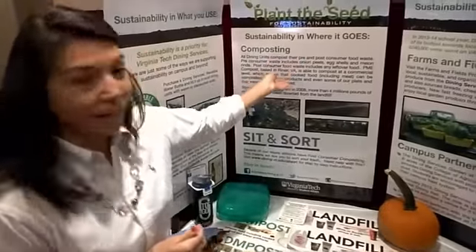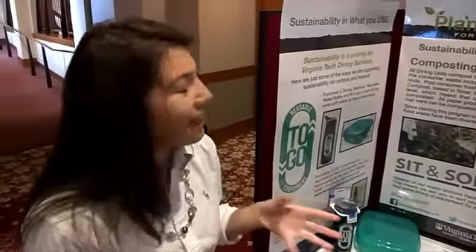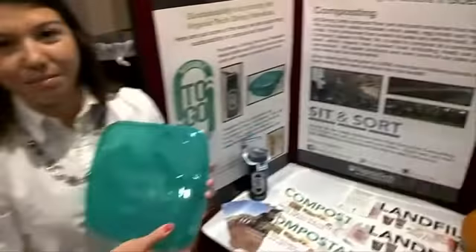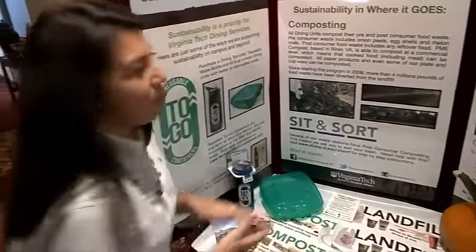I'm Kelly Diaz. I'm here on behalf of Dining Services and the Office of Sustainability. There are basically three components of sustainable dining at Virginia Tech: sustainability in what you eat, sustainability in where it goes, and sustainability in what you use. To make sustainable dining at Virginia Tech a little bit more green, we suggest that people use reusable containers, which you can purchase at the dining halls, to cut back on styrofoam.